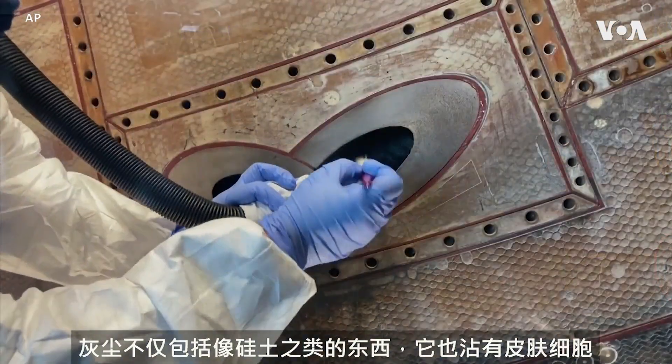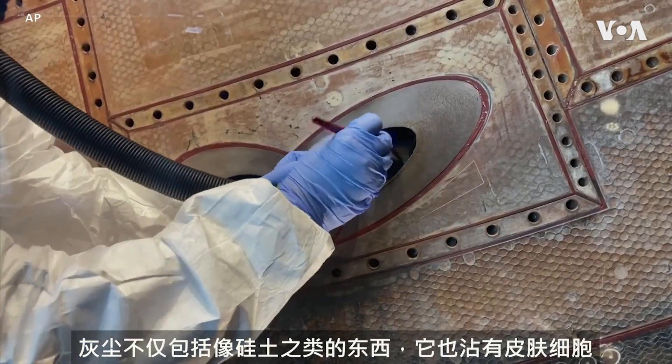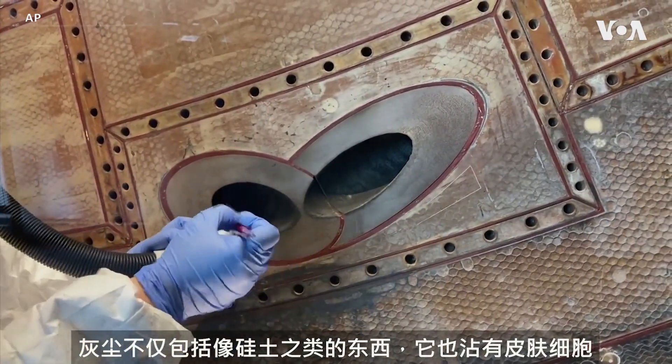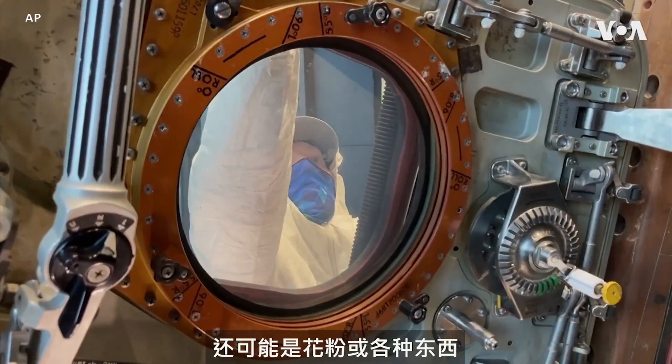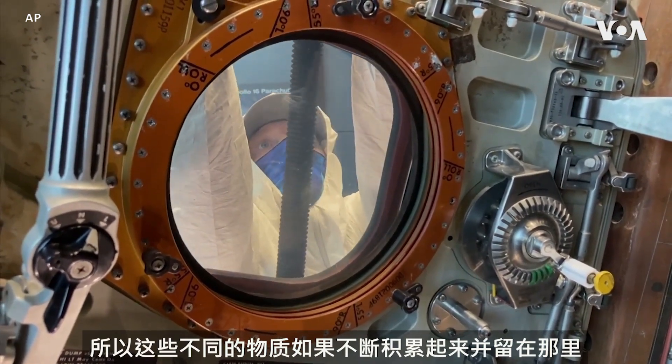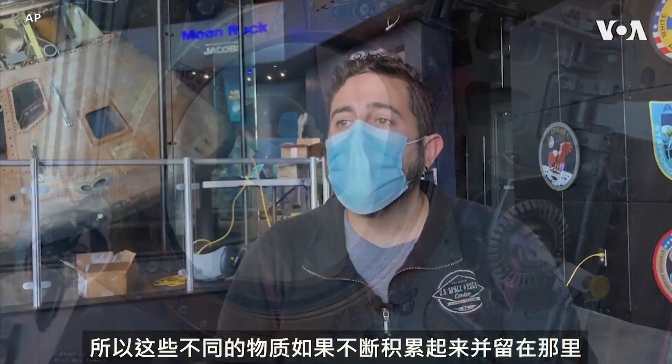Keeping the dust off is more than just for the look. Dust is made up of things like silica dust, but it's also made up of things like skin cells and could be pollen or all sorts of things, and so those different materials, if they were to build up and just stay there, could cause a lot of problems down the road.